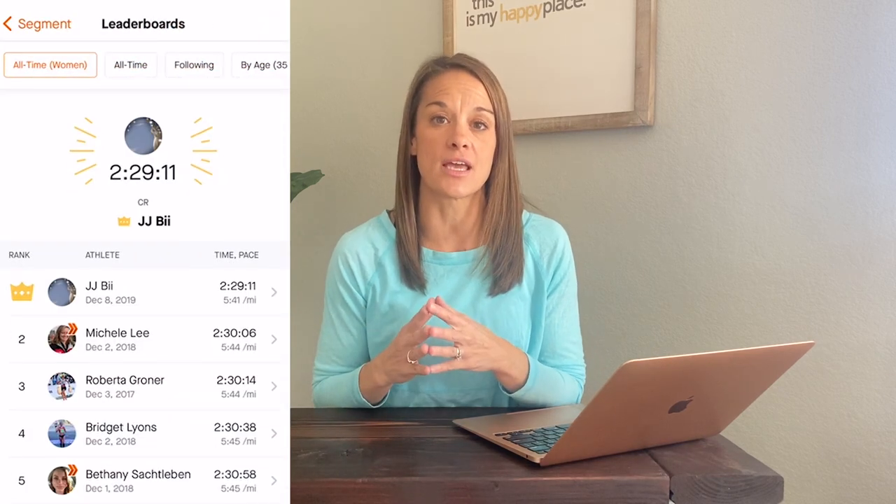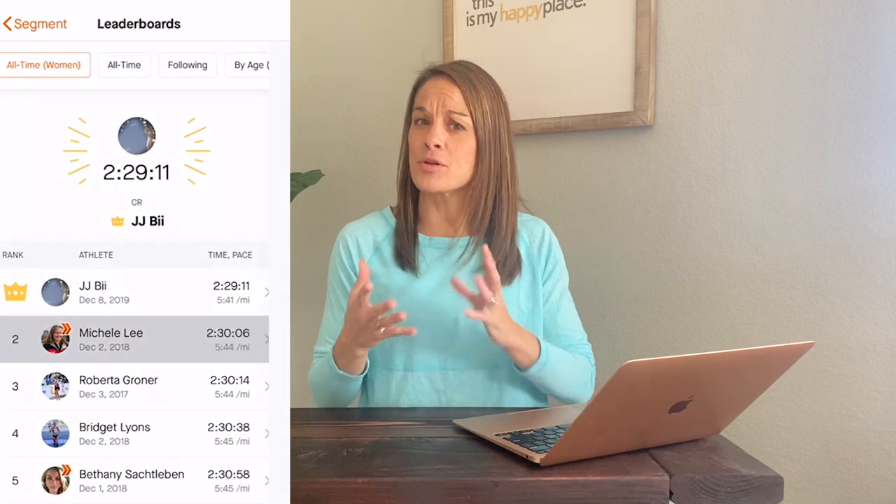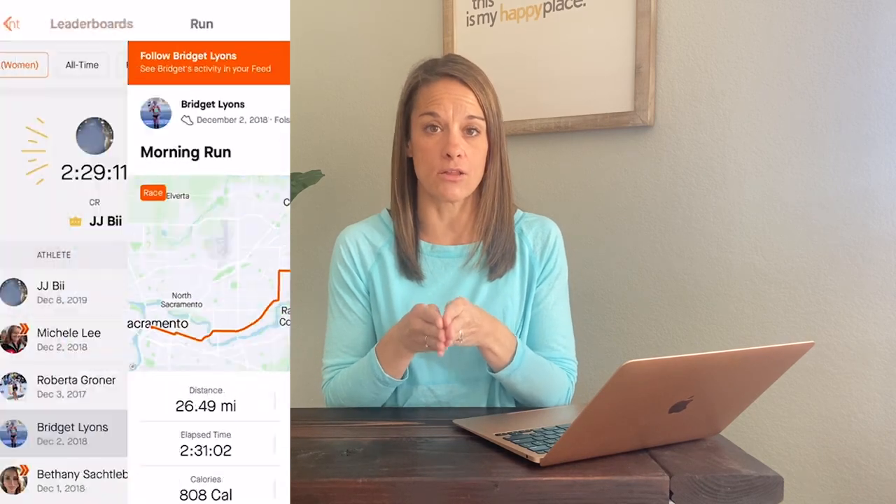I wanted to have an overall idea of the elevation gain, so I took to Strava and found the segment of the California International Marathon. I went through the first 10 people listed there, and everyone had something around the 500 to 700 range for feet of elevation gain. Everyone is going to be a little different depending on their watch, but I'm pretty confident that around 600 feet of elevation gain is what I'll be tackling. That's a great thing to look at if you're unsure about elevation gain for your particular marathon.